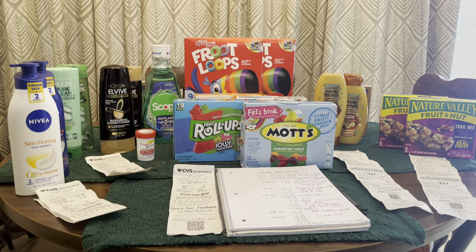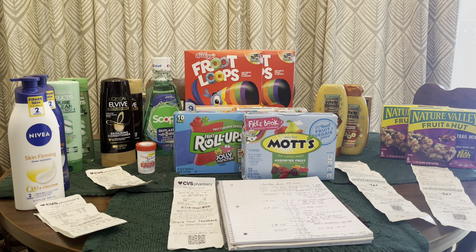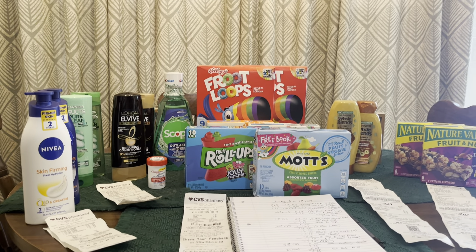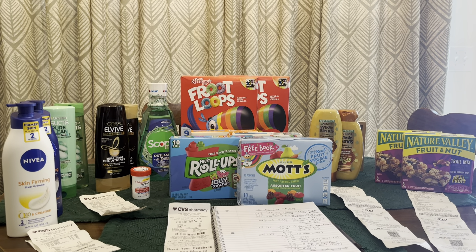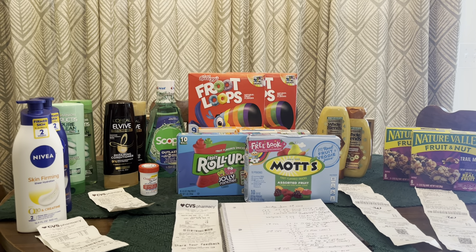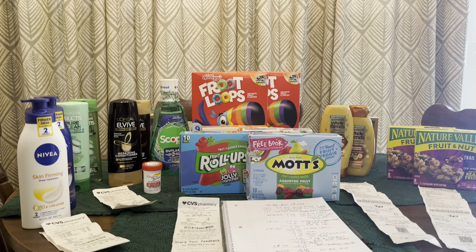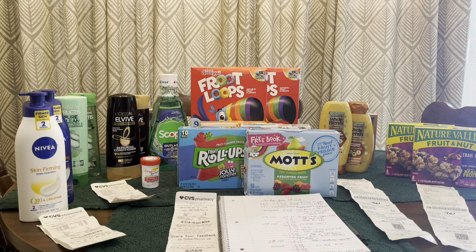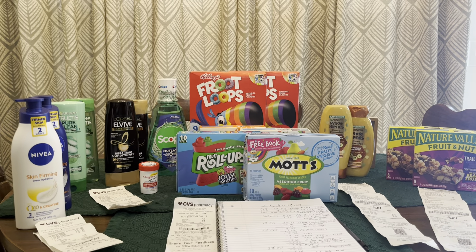Hi everyone, it's a beautiful Sunday, June 9th, 2024, and I want to show you how I got all of these items for free. I'm so excited about it — looks like 20 items! Stay tuned. I'm going to try to make this as brief as possible. The main thing is I did not start out with anything. I don't know when I've used a paper coupon, so if you're new to this, this is pretty much all digital. I didn't start with any ExtraCare Bucks, no Walgreens Cash — nothing.